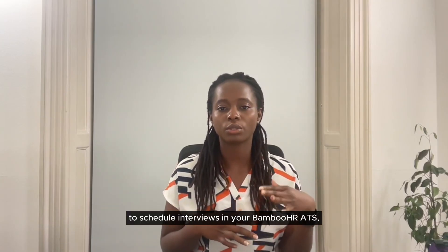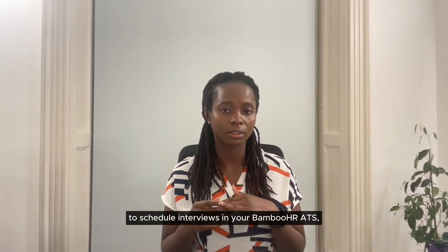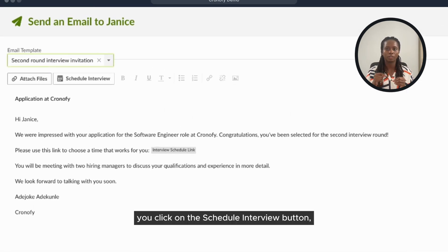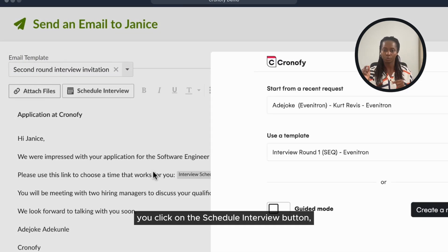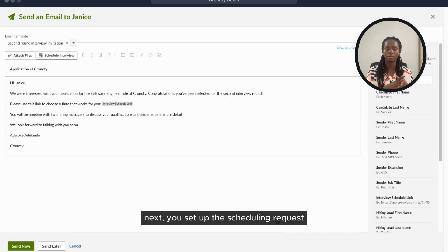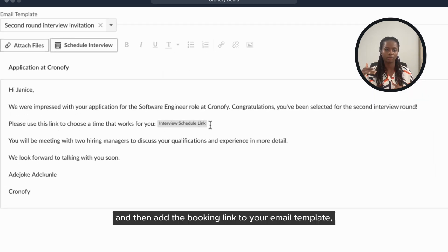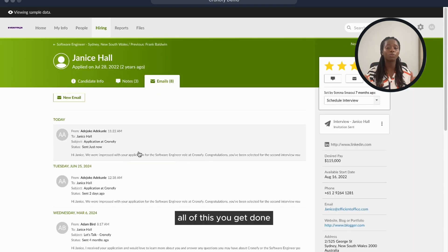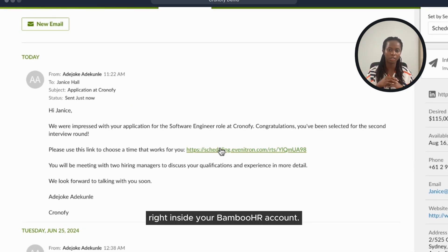For example, to schedule interviews in your BambooHR ATS, you simply click on the candidate's profile, then click on the schedule interview button. Next, you set up the scheduling request, then add the booking link to your email templates, and finally send it to the candidates — all of this done right inside your BambooHR account.